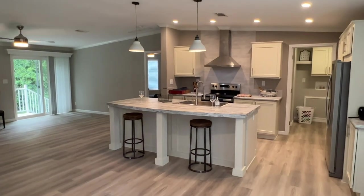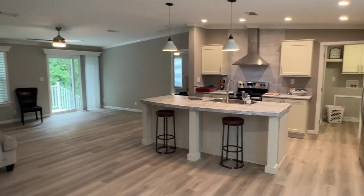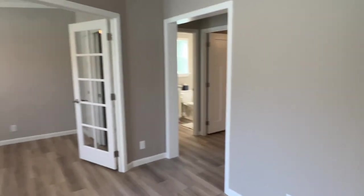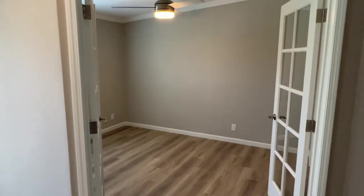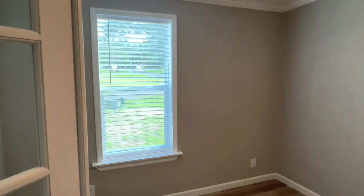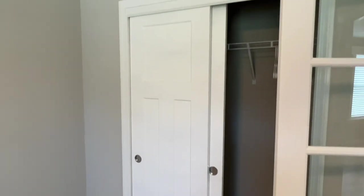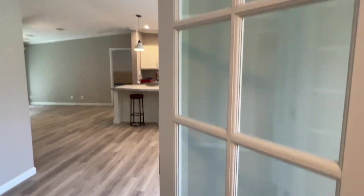Nice open floor plan, beautiful light cabinets — like a chiffon — lots of recessed lights. First room in the house on the clockwise spin: got an office, but it is actually a bedroom. It has French doors on it with glass, of course, and a window. This is a good size room and it's got a closet, so it is a bedroom and counts as one. It's an okay reach-in closet — it'll do the job.